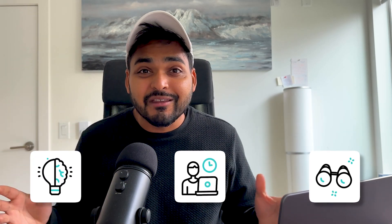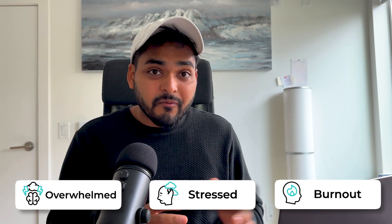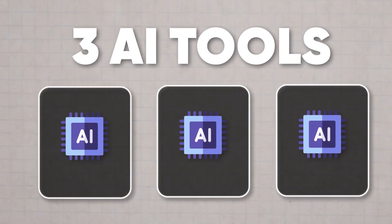Hey, this video is specifically for all my startup founders and product manager friends who have got great ideas, great vision, want to do amazing things, but have too many things to do, are always overwhelmed, always stressed, and close to burnout. As an ex-product manager and current startup founder, these tools save my life every day. So let's dive in.